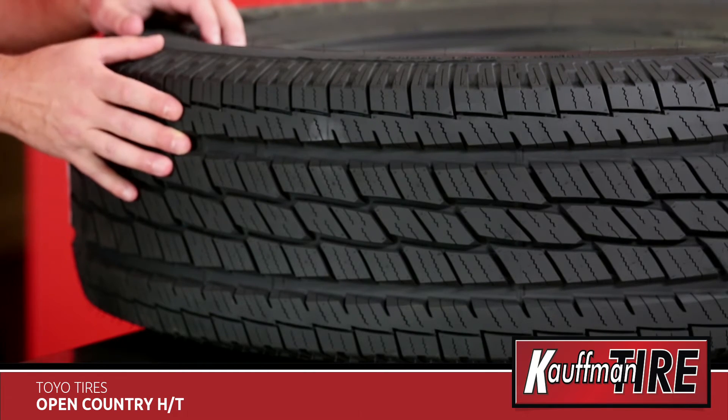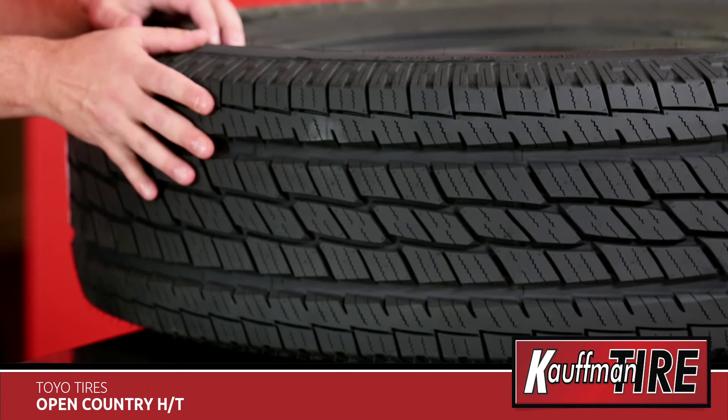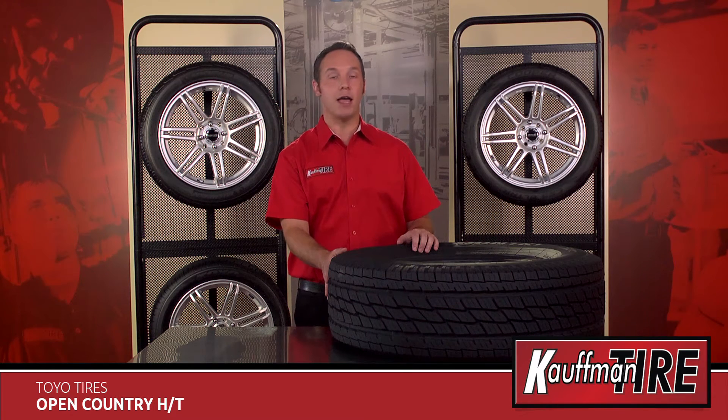The deep grooves and full-depth sipes on the Open Country enhance traction and handling in wet, dry, and snowy conditions. Made to provide a whisper-quiet ride on any highway terrain,